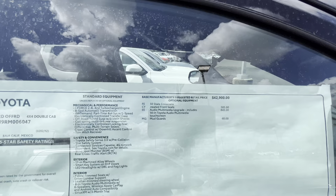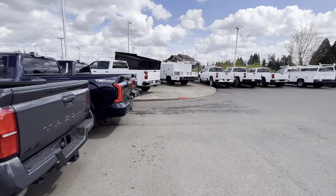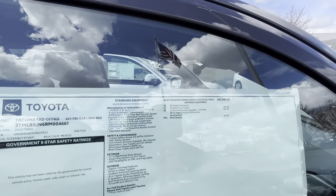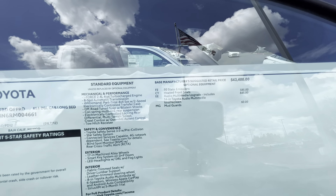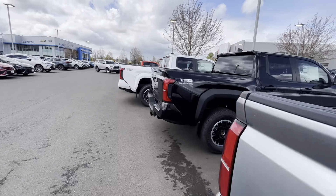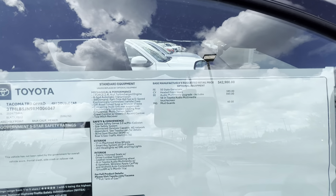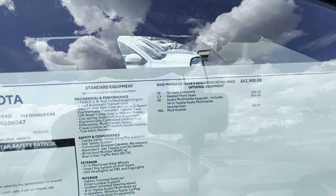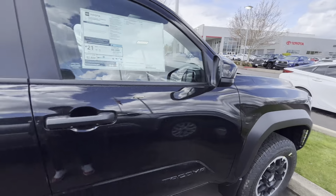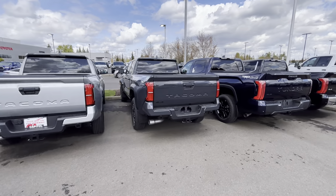I'm going to check if the manufacturing pricing is different. This one tops out at $42,900 before options — I do like this color, Underground is one of my favorites. The base price on this one is $43,400, which is about $1,300 more than the $42,900 one. So it's a difference between the long bed and the short bed, which makes sense because it's more material — more metal, plastic, and all that.